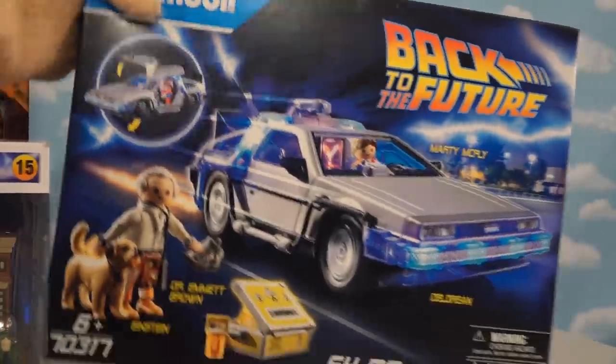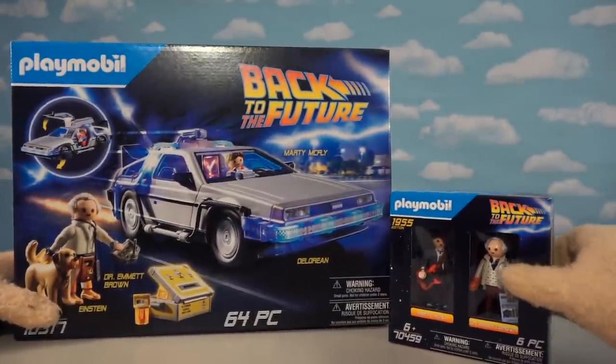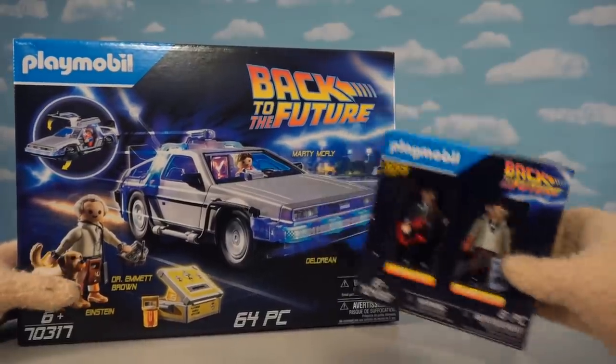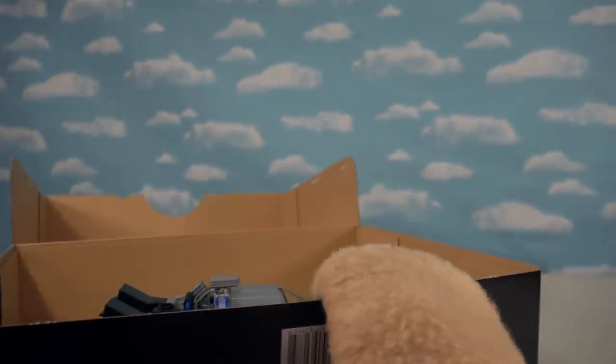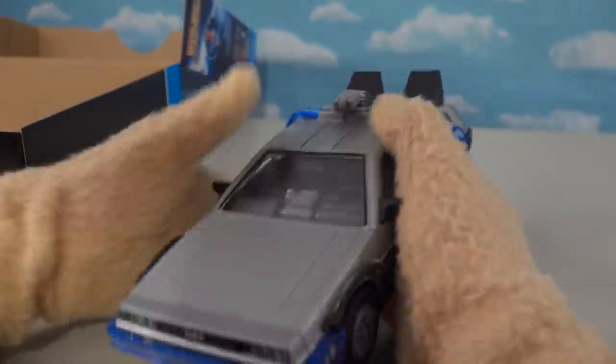We've gotta open this first — it's too much. Playmobil is doing a couple of Back to the Future items this time around. We've got a two-pack of figures and the Playmobil DeLorean right here. When you open it up, whoa — a vehicle of the DeLorean for Back to the Future!